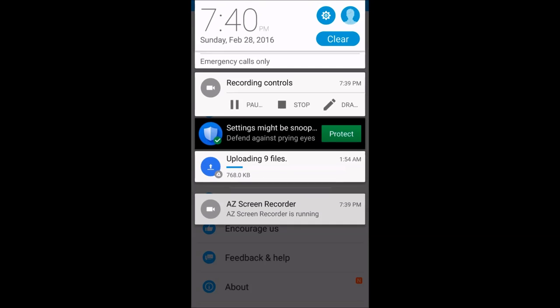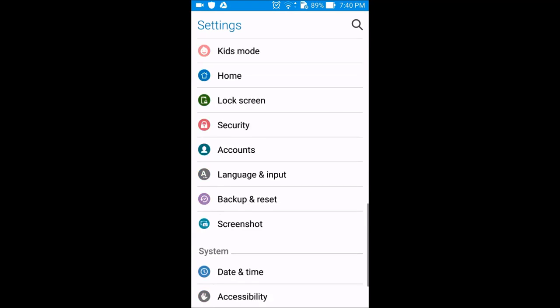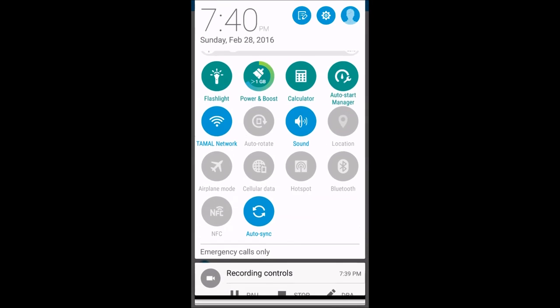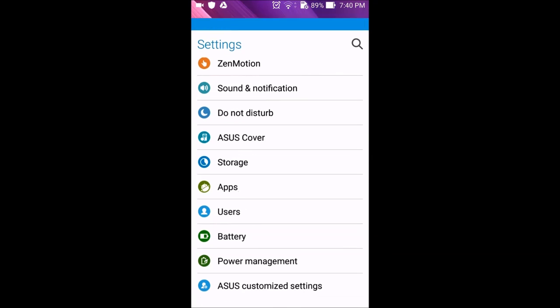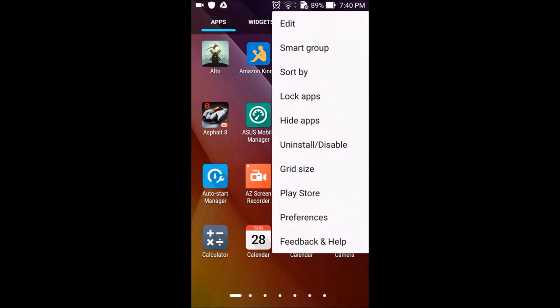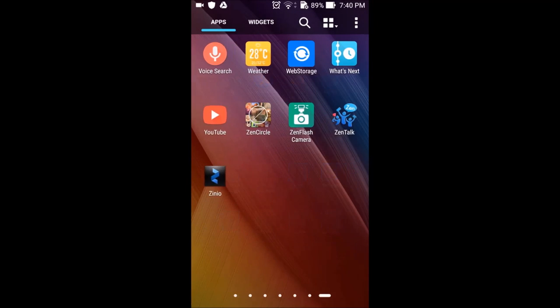Zen UI actually works really well — it's very nice and fluid with very good animations, but looks nothing like stock Android. So if you're a complete fan of stock Android you might want to get used to a little bit of a different taste. Everything from the settings to the notifications panel to the lock screen looks different, and I think Asus actually did a very good job of making a nice and clean user interface. A lot of people are fans of Zen UI, and that just goes to show that everybody has a different taste and different things that suit their own needs.